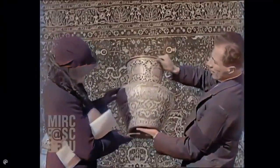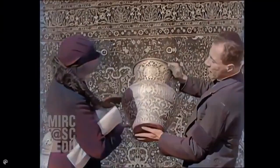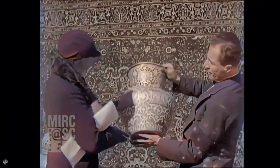Made right here in Damascus. Well, it certainly is beautiful. How do they get this silver in here? These are tiny threads of silver hammered one near each other. I see.